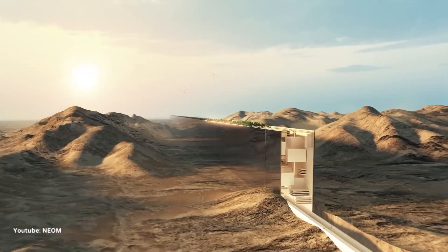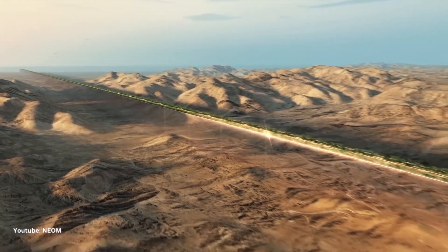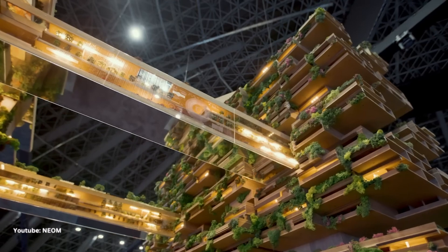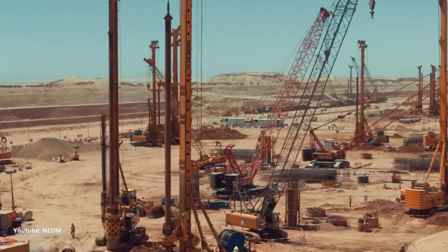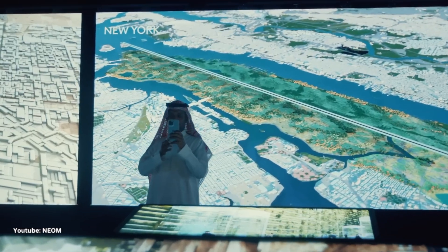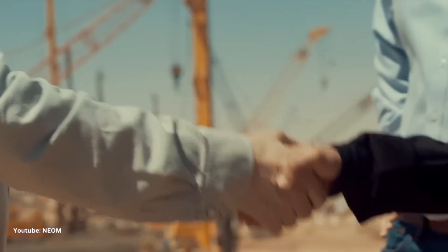The Line is part of Saudi Arabia's Vision 2030 plan to diversify the country's economy away from oil. It is estimated that the project will cost $500 billion to build, and it is expected to be completed by 2030. This project is so futuristic that it makes your favorite sci-fi movies look outdated. Strap in, because we're diving deep into The Line.